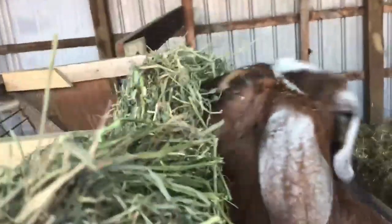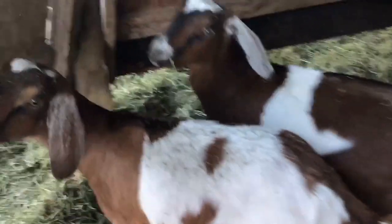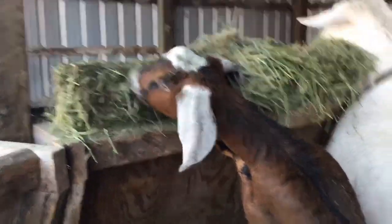Nubians are a larger goat breed — these girls here are pretty small, but they can range between 100 to 180 pounds. They will live up to 14 years if they are well taken care of. Nubians are also one of the most popular goat breeds in the United States, with the highest number of registered goats in the American Dairy Goat Association.